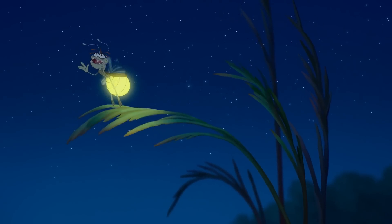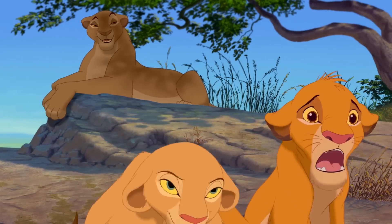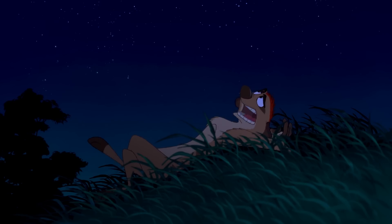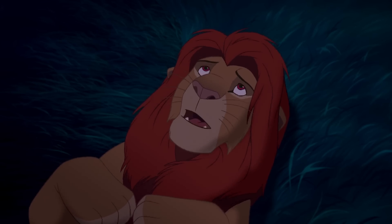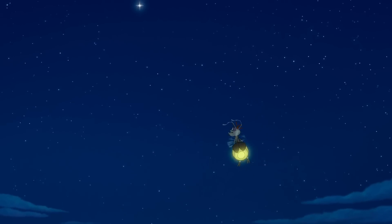Did you know the idea of stars being fireflies relates back to the 1994 film The Lion King? There's a scene where Pumbaa, Timon, and Simba contemplate the night sky. Timon believes the stars are fireflies that got stuck up there in that big bluish-black thing, while Simba says they're the great kings of the past watching over us. Ray's fate seems to support Simba's theory, and it relates to another Disney movie, as we're about to discover.